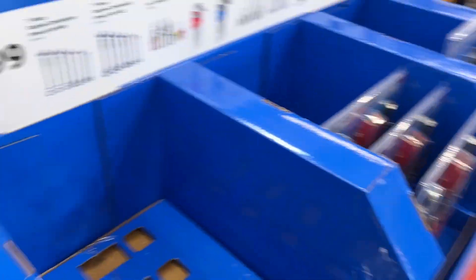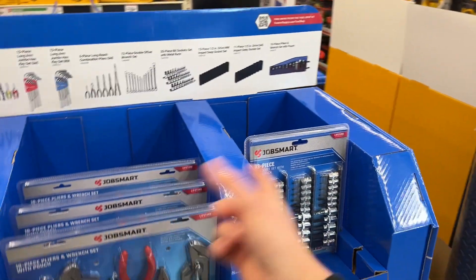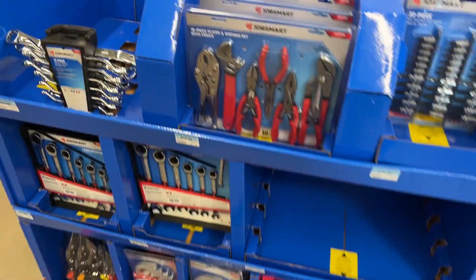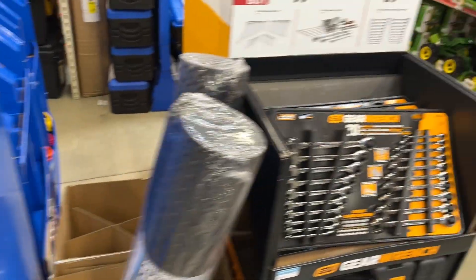Plenty of wrenches and hand tools with a lot of deals here — $20 for your choice of any of these sets. A lot of stuff is sold out, but the majority of it has a lifetime warranty, which is pretty decent. You're going to find a lot of socket sets; you'd find similar ones from Husky and Harbor Freight on sale right now.